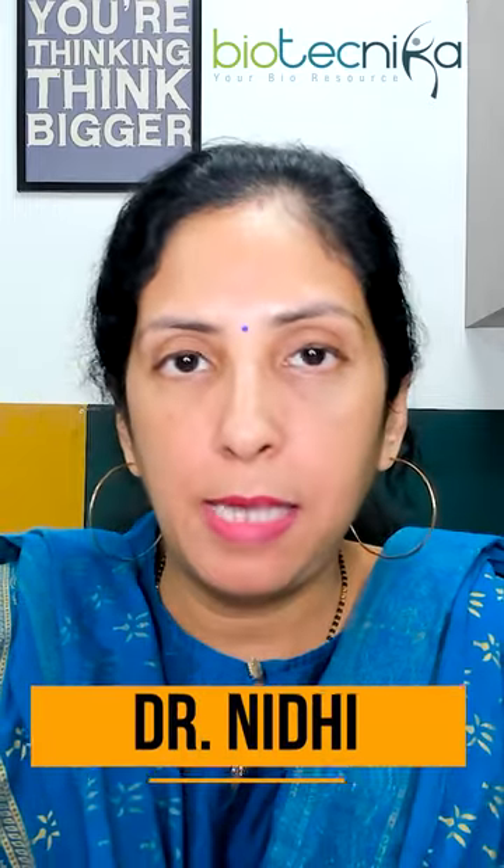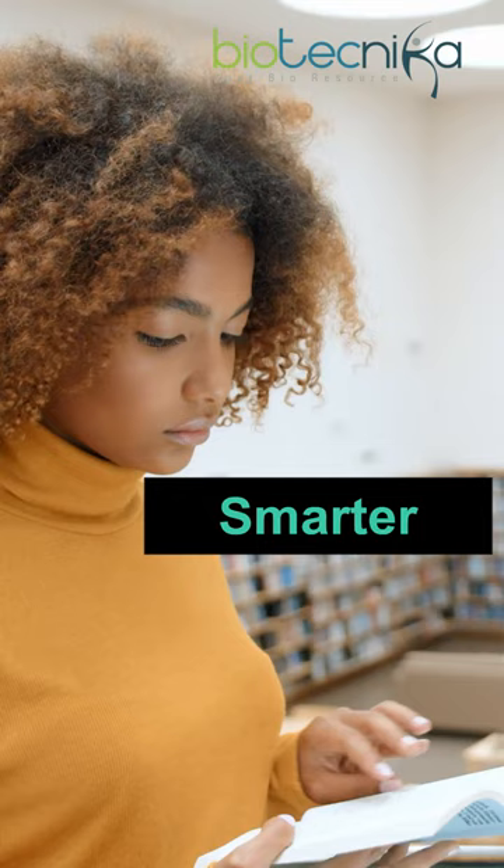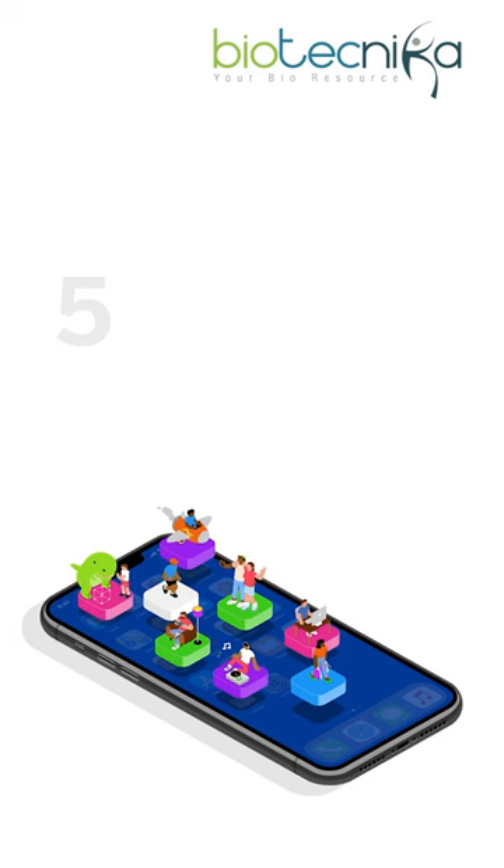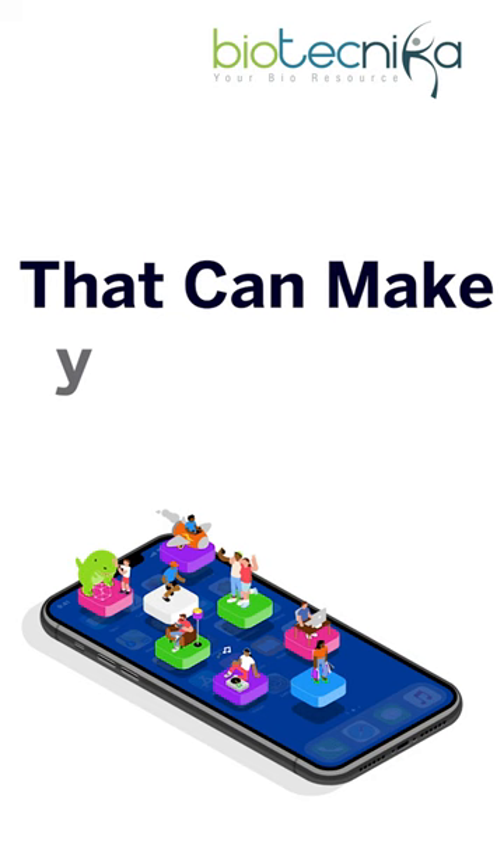CSIR or gate exam preparation is a long, slow and tedious process. Students often lose track of time and start losing interest in the preparation. Today's trend is to study smarter and not harder. So let's know about five useful apps that can make your learning and revision smarter.